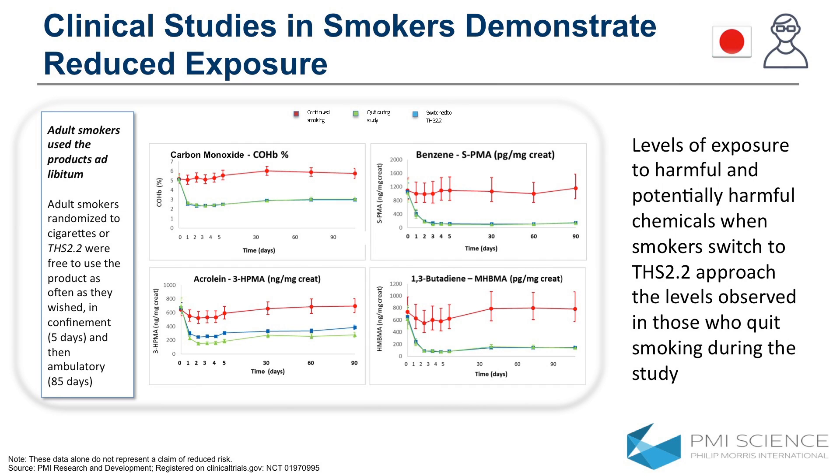Now we need to understand the impact on adult smokers. We've done four reduced exposure studies — in Japan, the US, Europe, and here in Poland. We brought a group of adult smokers into the clinic and took measurements of markers indicating whether they were exposed to harmful chemicals. I'm showing four here — we actually have 15 on a poster outside. The ones in red continued smoking for the duration of the study; those in green quit during the study; and those in blue switched to the tobacco heating system. The green and blue lines are almost indistinguishable in some cases, showing that smokers who switch achieve levels of exposure reduction that come close to the levels seen in smoking abstinence.